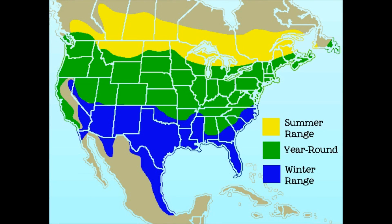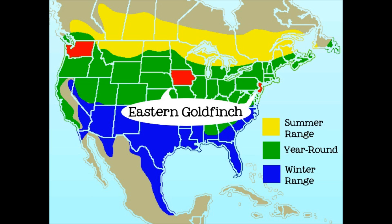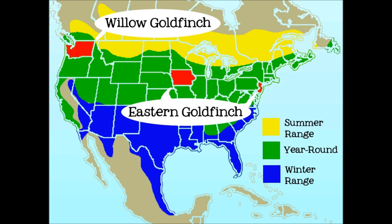The American goldfinch is the state bird of Iowa, New Jersey, and Washington. Even though it's called the eastern goldfinch in Iowa and New Jersey, and the willow goldfinch in Washington, we're still talking about the same bird.